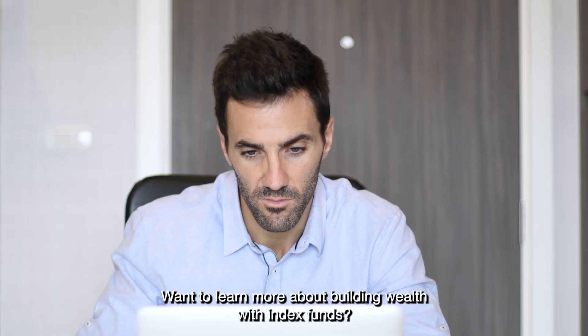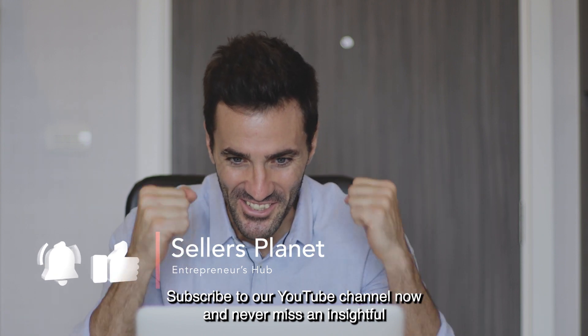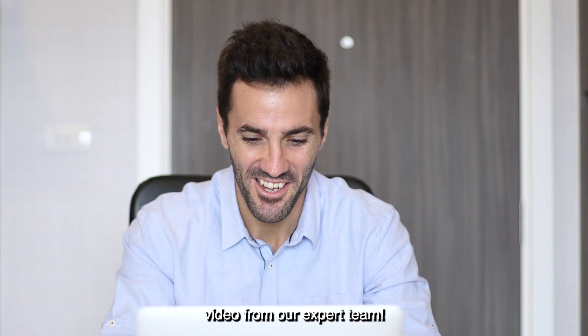Want to learn more about building wealth with index funds? Subscribe to our YouTube channel now and never miss an insightful video from our expert team.